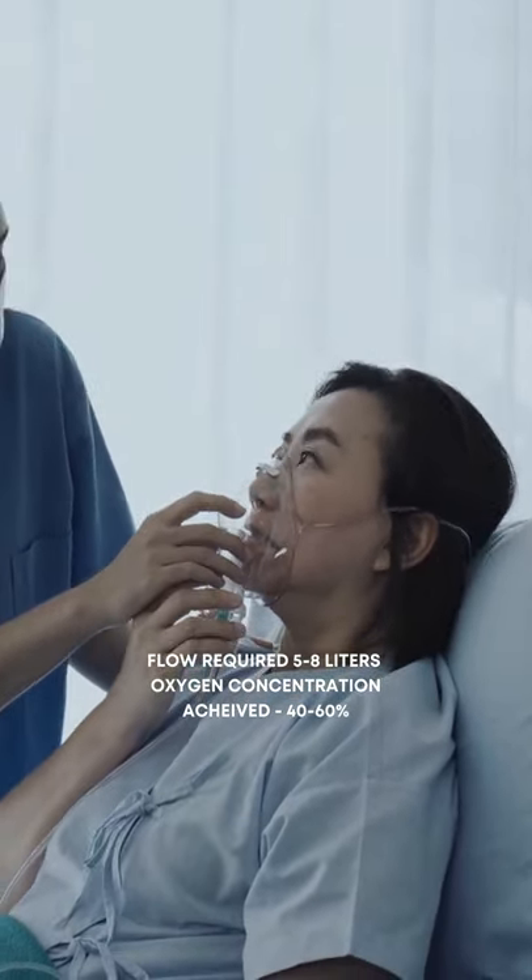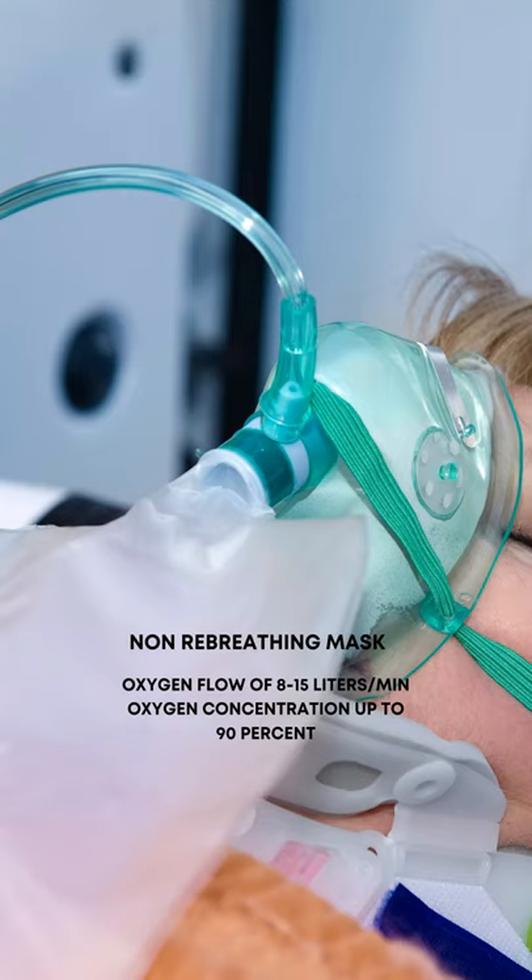Despite that, if you are still not able to maintain saturation, you need to go for a specialized mask called a non-rebreathing mask, which can deliver an oxygen percentage of up to 90%.